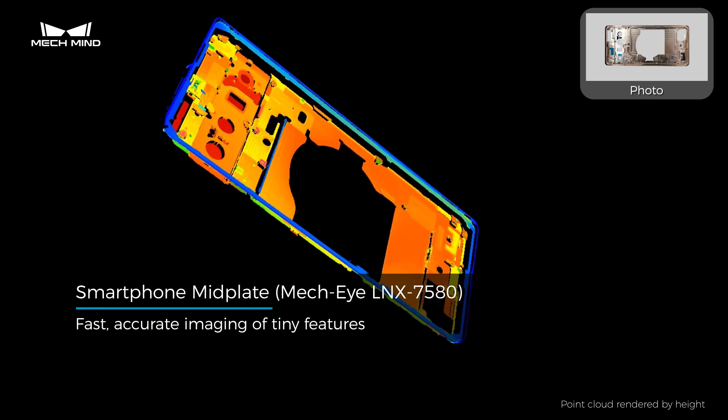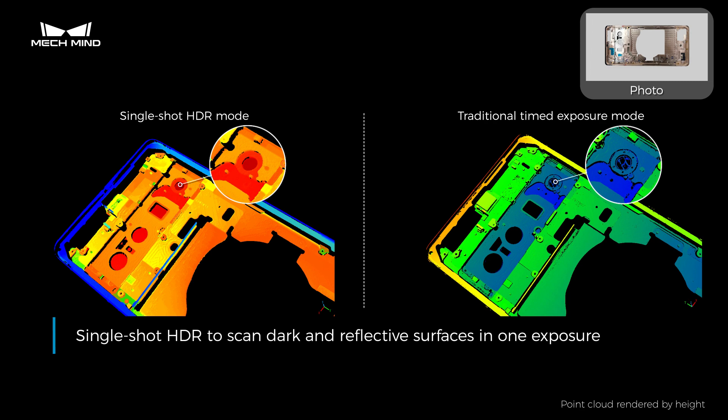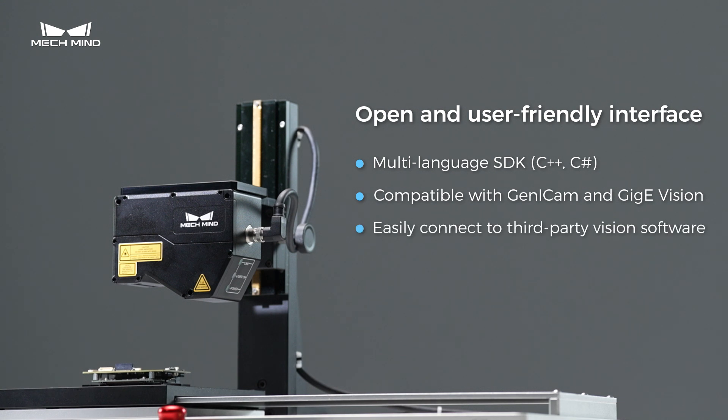The single-shot HDR function enables the sensors to image both dark and reflective surfaces in one exposure. An open and user-friendly SDK facilitates custom application deployment.